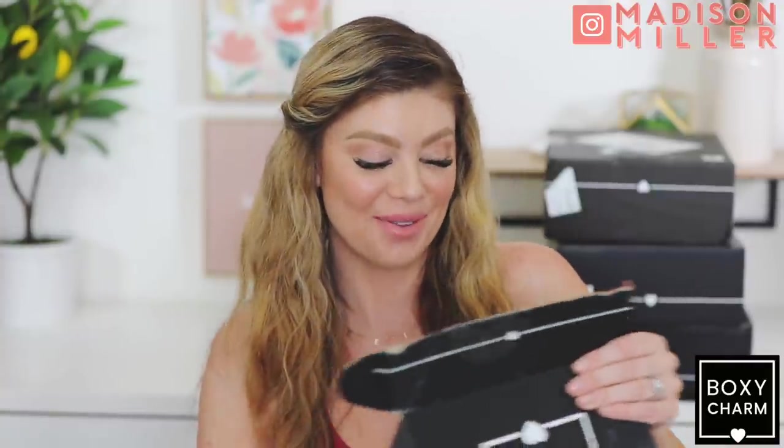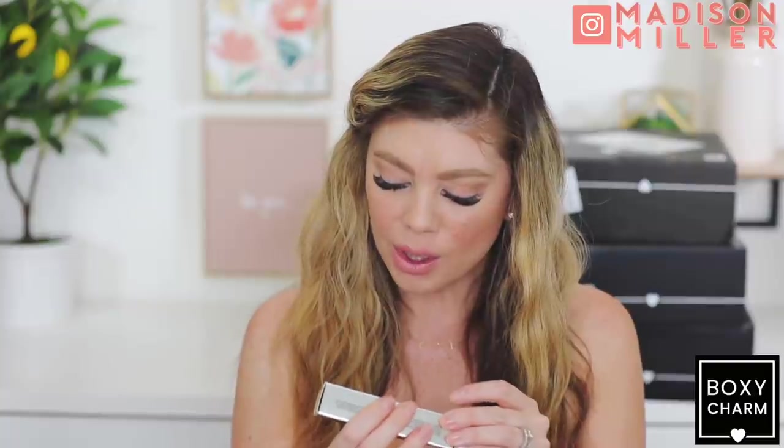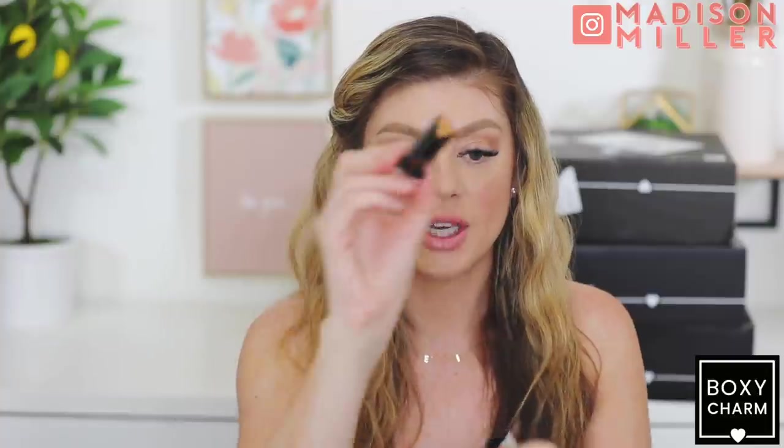Now getting into BoxyCharm - starting with the smallest one which I think is just the regular BoxyCharm. No card either. But oh my God, we got an Hourglass Vanish Flash Highlighting Stick - but they sent Bronze Flash. I did a campaign with Hourglass for these - that was a really fun campaign. But that is too dark for me - bronze flash is not my shade. I love the fact that we got an Hourglass since these are so good, but the champagne color is what I need. The bronze is going to be way too dark for me - so I'm going to give this one away.